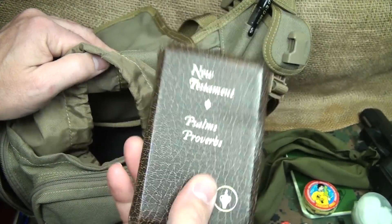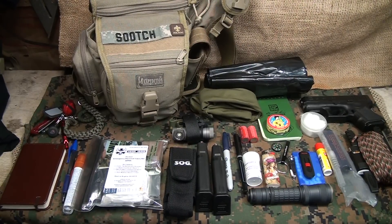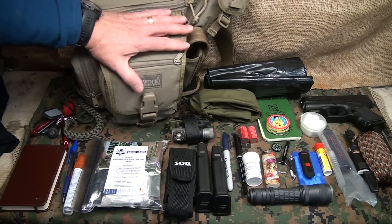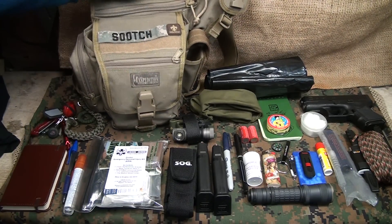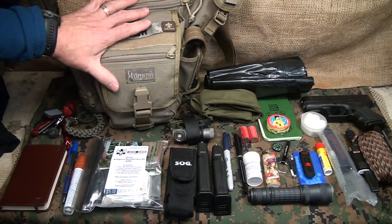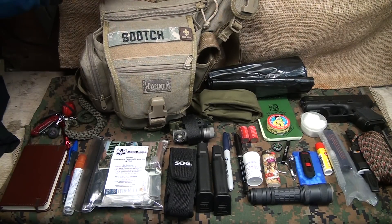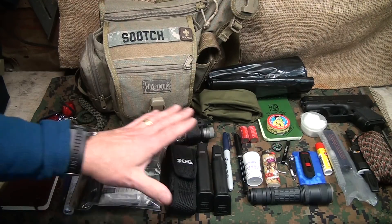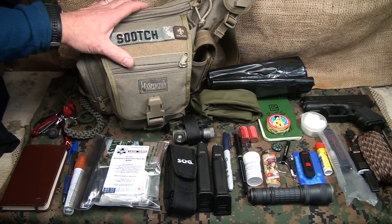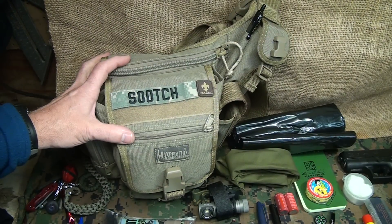Last but not least, back in here I have a little New Testament — that's just because of my faith, but having something good to read is always excellent. As you can see there's quite a bit of gear here, and for EDC you definitely wouldn't put all this on your body, so it's nice to have a good solid pack to keep handy. It has a nice grab handle and a shoulder strap — and no, this isn't a man purse, it's a satchel. This is an excellent way to keep a lot of gear together and stay prepared, just like the old boy scout motto.